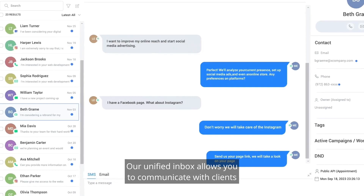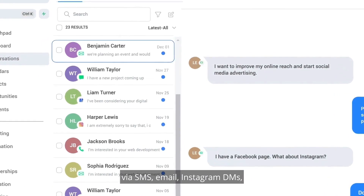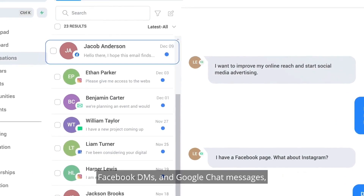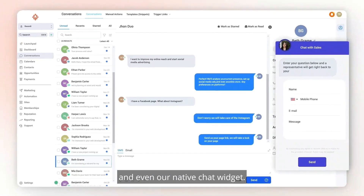Our unified inbox allows you to communicate with clients via SMS, email, Instagram DMs, Facebook DMs, and Google Chat messages, and even our native chat widget.